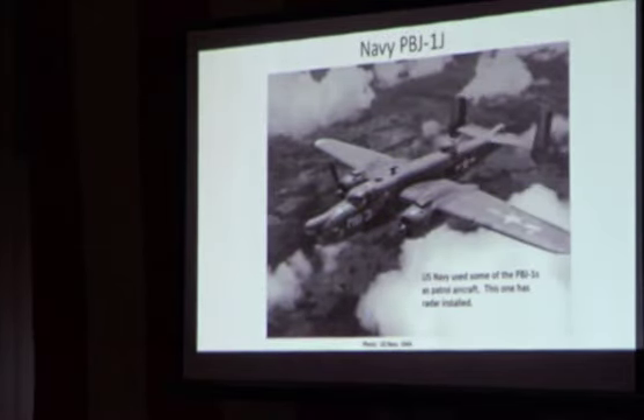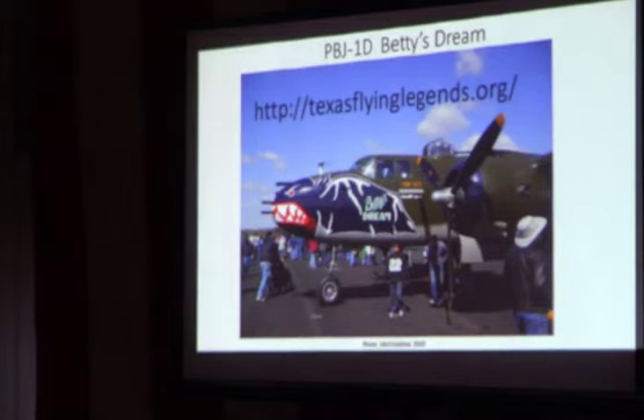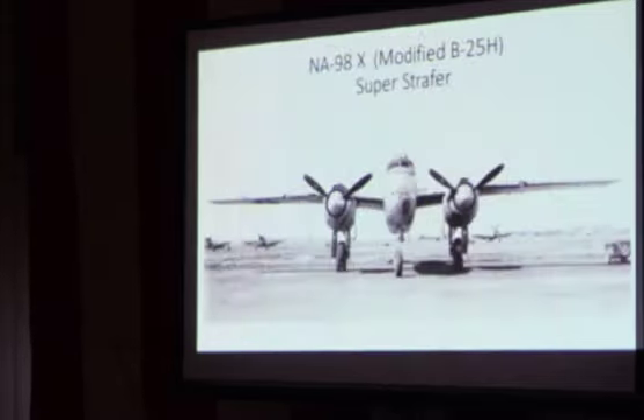The PBJ-1J is a J model with radar — used for anti-shipping patrols, short-range and coastal-range operations. This other one is a PBJ-1D called Betty's Dream, which has eight guns in the nose. Being a D model, it probably left the factory without cheek guns, but it's got turrets up forward — somebody took a little artistic license during the rebuilding process and said, 'Let's put a turret up front.' So they got ten guns forward.